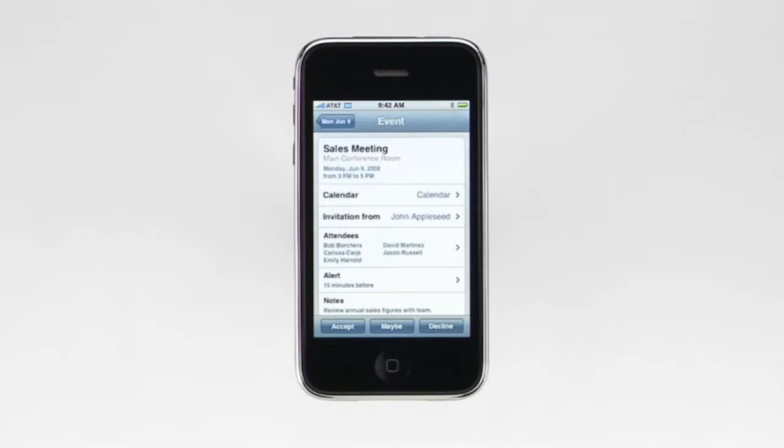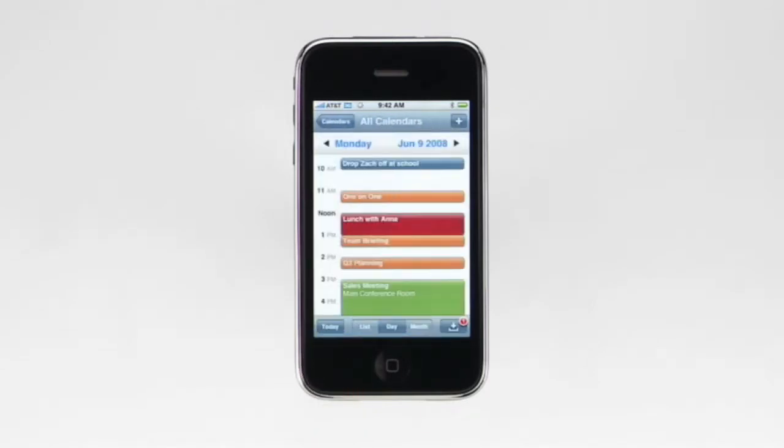Just tap the invitation to see the meeting details. To respond, tap Accept, Maybe, or Decline, and a notification will be sent to the meeting organizer.